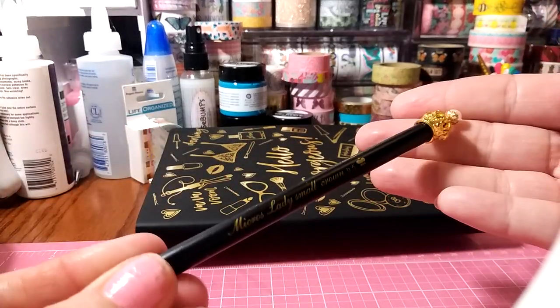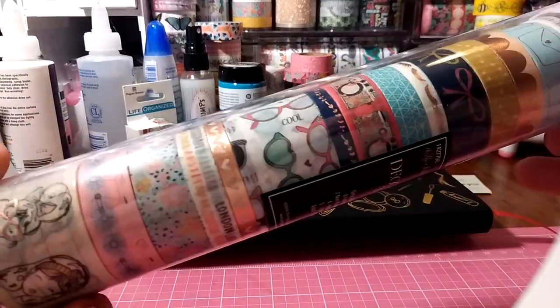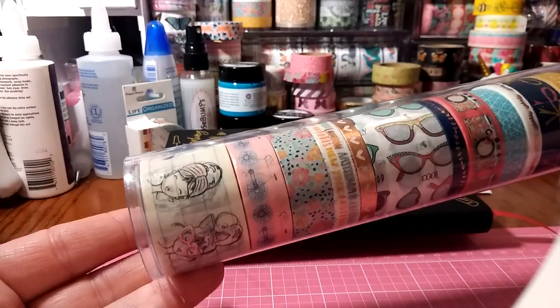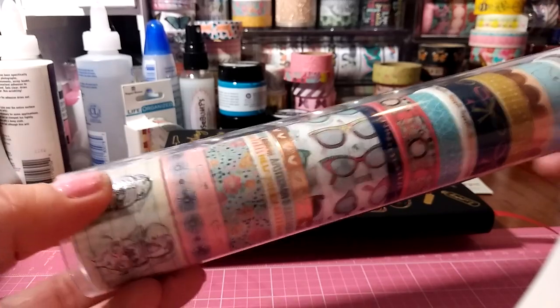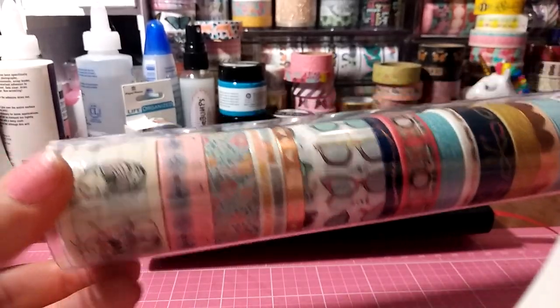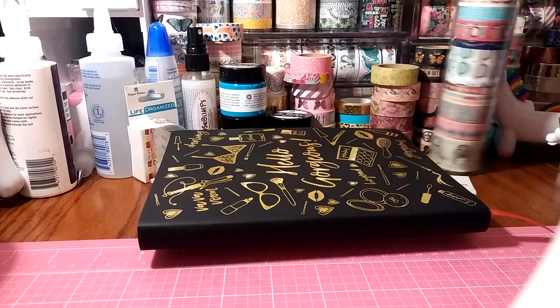I'm also going to include this pen — I have not used it, it's new. I thought it coordinates with the little journal. I'm also going to include the oh-so-famous girly washi tape from Hobby Lobby. This one is actually kind of hard to find in my area because it's always sold out. I haven't seen it on shelves since I bought it the first time, and I finally got my hands on one. It goes perfect with this giveaway, so I bought that for it.